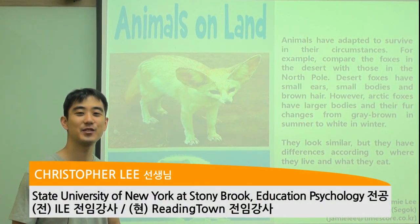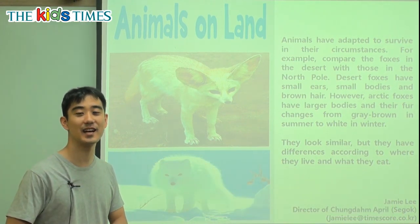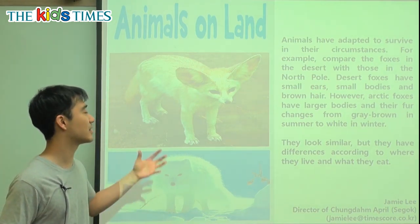Hi everybody, my name is Chris from Reading Town and thank you for joining us today for Kids Times. Today we're going to talk about animals, particularly the fox.